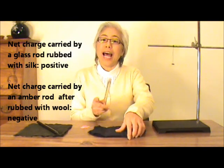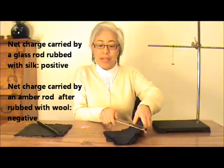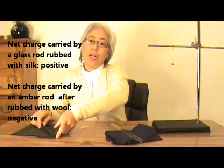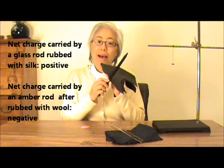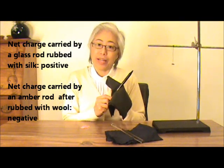We call the kind of charge a glass rod carries after being rubbed with silk, positive, and the kind of charge an amber rod carries after being rubbed with wool, negative — because Benjamin Franklin said so. Because Franklin decided to name the two kinds of charges that way, we end up having electrons carry negative charges, while protons carry positive charges.